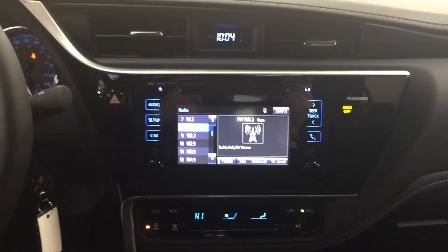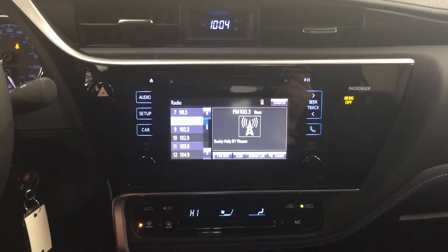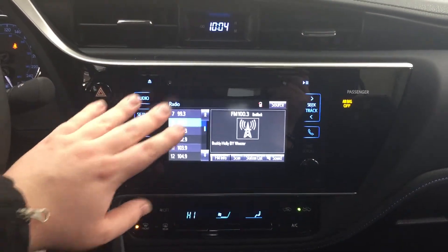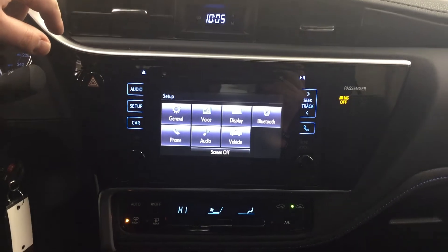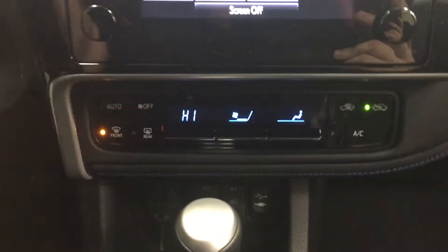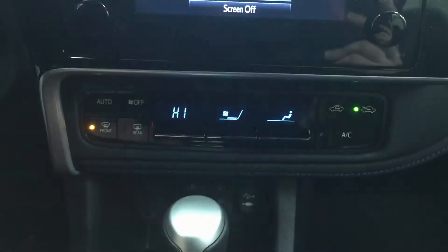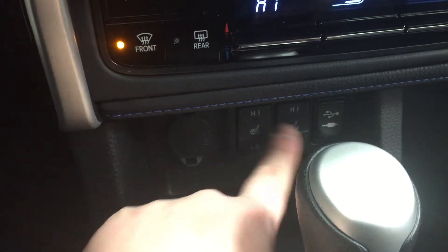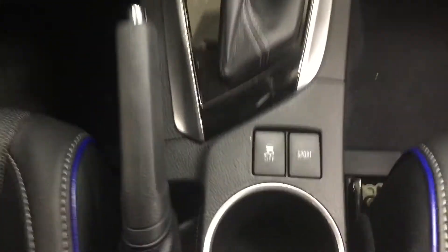Now we're going to be taking a look at your center dash as well as your touch panel display. At the very top you're going to see your digital clock, and for 2017 they've added a touchscreen with side buttons — all you have to do is hit the button once and you can see your general voice display and additional features. Down below you have your automatic climate control settings for your entire cabin, including fan speed, temperature control, and mode select. Further down you'll see your power outlet, two heated seat controls for driver and passenger, and your USB and auxiliary. Mated to a CVT transmission, you also have traction control on/off and sport mode. Up top, in case you forget your sunglasses, there are visor extenders on both the driver and passenger side.